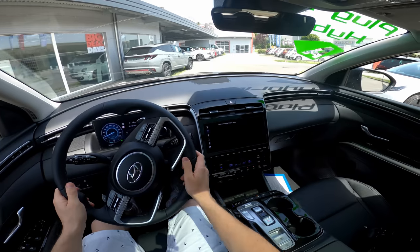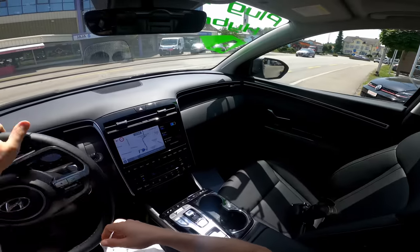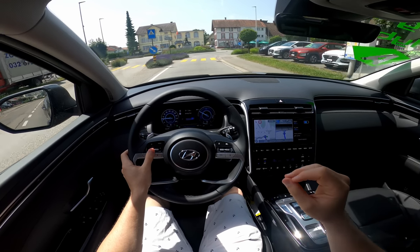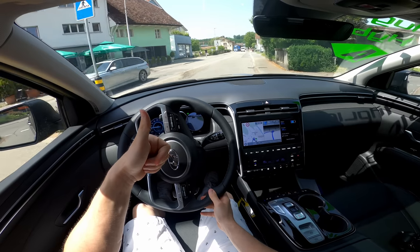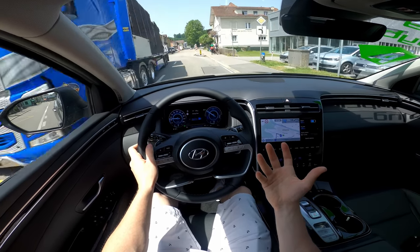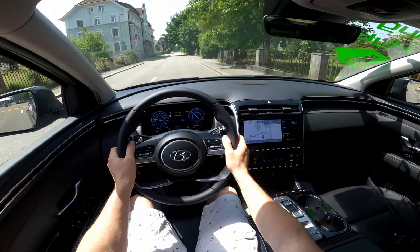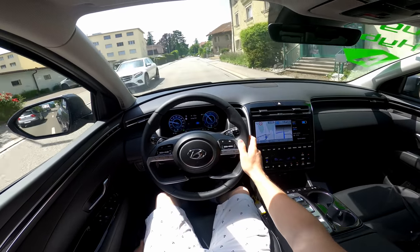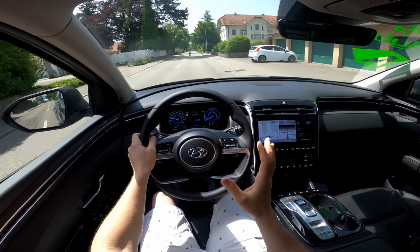First impression: the steering wheel in eco mode is incredibly light. Visibility is perfect — great visibility from up here. There are some bumps on the road and I didn't need to drive far to understand the suspension is perfect. They use the new HTRAC four-wheel drive system plus electronically adjustable suspension. It feels almost like air suspension — incredible over the bumps, doing such a good job. Stable and comfortable. The seats are electrically adjustable so you can set them exactly how you want.